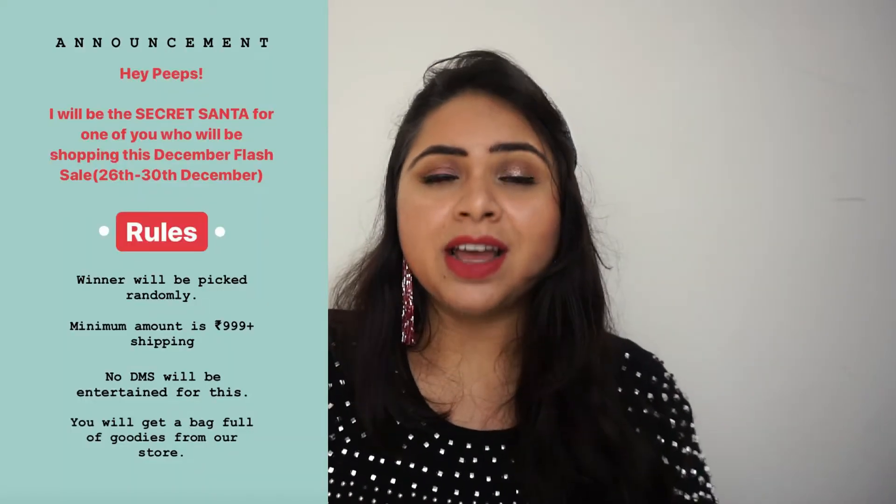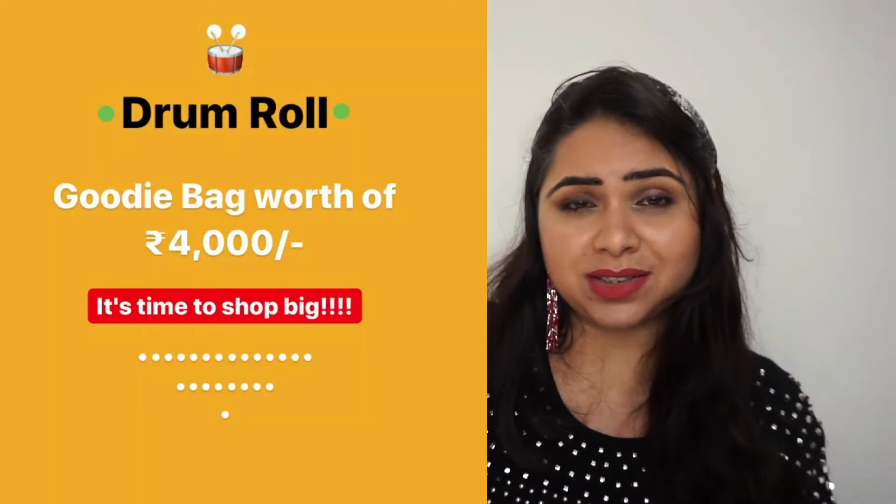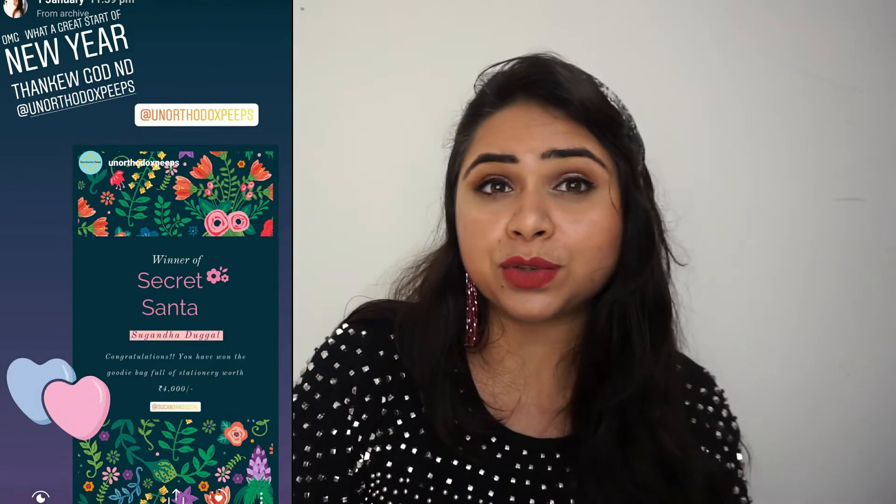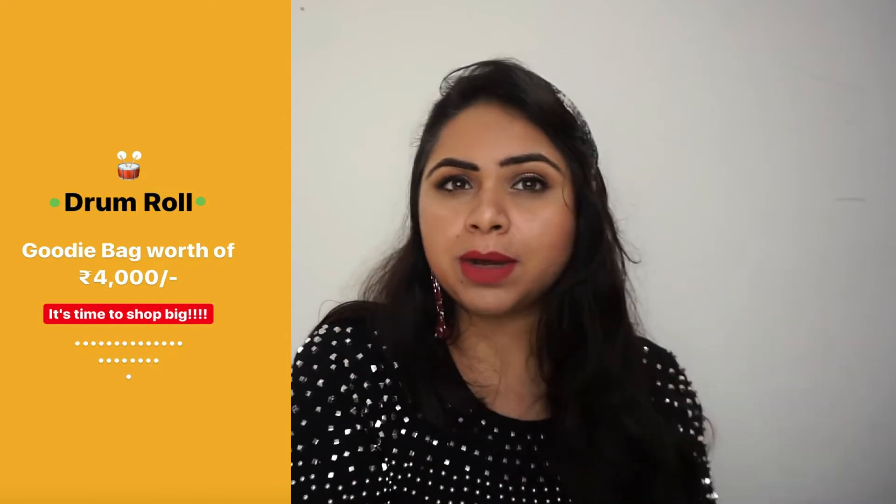Now let's talk about the Secret Santa goodies I won. This was a Christmas and New Year giveaway run by her. I'm going to share the image of the giveaway contents here. I was one of the winners, and as per the rules, the winner receives 4,000 rupees worth of Secret Santa goodies from Unorthodox Pep — hand-picked by Mega herself. We don't know what will be sent; it is totally up to her. I totally love the things she sent.